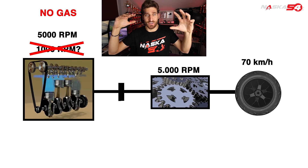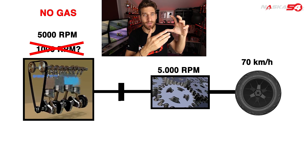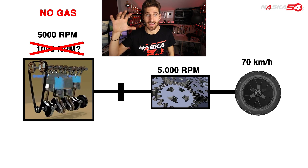So by sucking energy from the wheels, the engine is actually braking. It is acting like a brake. And this is why it is called engine brake.